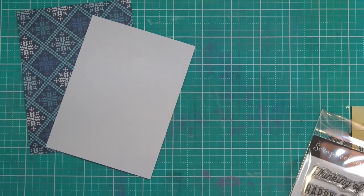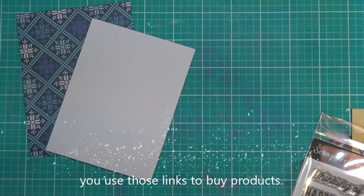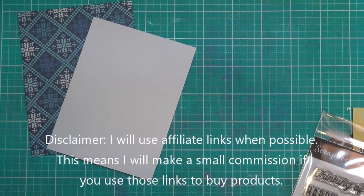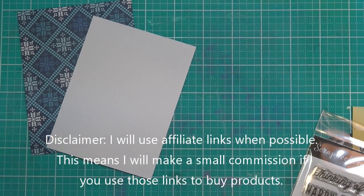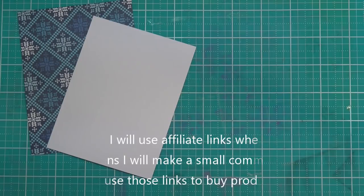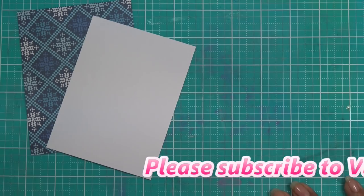Okay guys, we're just going to hit the ground running with this one. I did the haul earlier for our Art Impressions items I had picked up recently and some Scrapbook.com items. I'll have links for what I'm using in the description box — those will be affiliate links, meaning if you make any purchases through those links I will make a small commission. So thank you guys.